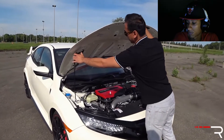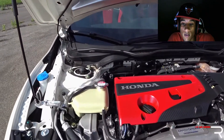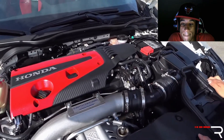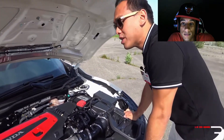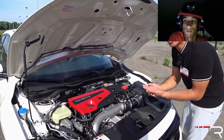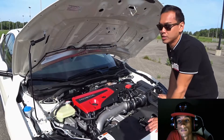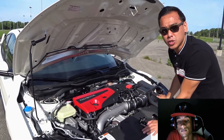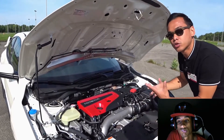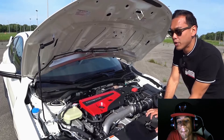Under the hood is where the Type R really matters. Unlike the Si, the Type R gets VTEC and turbo — it's a 2-liter double overhead cam, direct injection engine with i-VTEC on the exhaust and VTC on the intake. The numbers are impressive: 306 horsepower at 6,500 RPM and 295 pound-feet of torque between 2,500 and 4,500 RPM. This makes the Type R the second most powerful in its segment — only the Focus RS surpasses it, and it edges out the Subaru STI by one horsepower. Power goes through a six-speed manual — the only choice — to the front wheels via a limited-slip differential. Fuel economy is rated at 22 city and 28 highway on premium fuel.